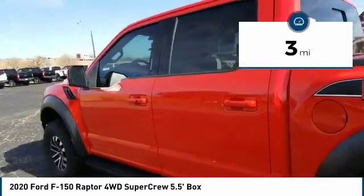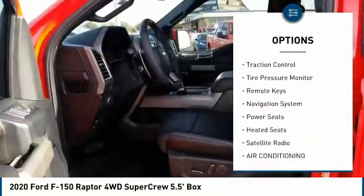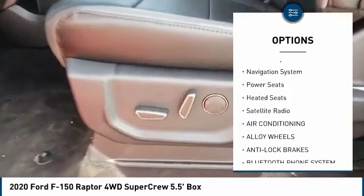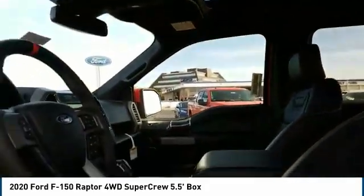Here are some of this vehicle's great options: sunroof, alloy wheels, power mirrors, traction control, tire pressure monitor, remote keys, navigation system, power seats, heated seats, and satellite radio.